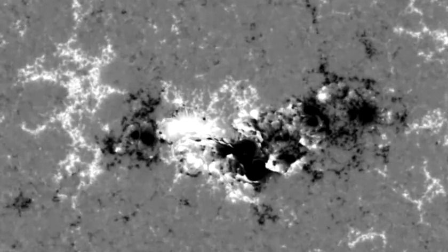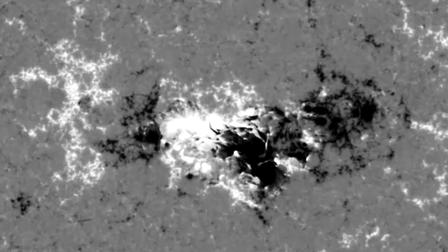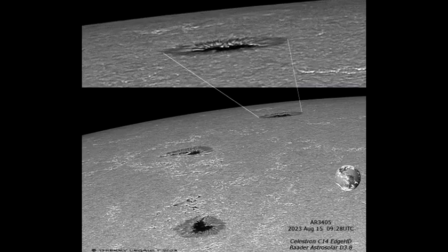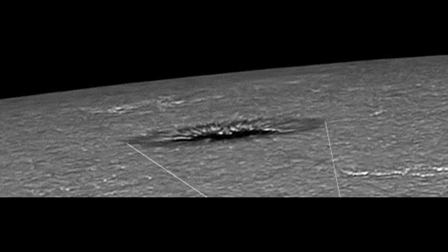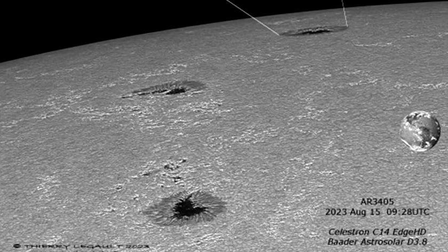Scottish astronomer Alexander Wilson discovered the effect in 1769 during Solar Cycle 2. In daily observations, he noticed that sunspots approaching the Sun's limb were foreshortened and often appeared to be sunken or depressed in the middle. The sunspot's umbra is lower than the average solar surface, with surrounding penumbral filaments dipping down into it, says Legault. The filaments are visible on the far edge of the bowl, but not on the near edge, highlighting the depression.